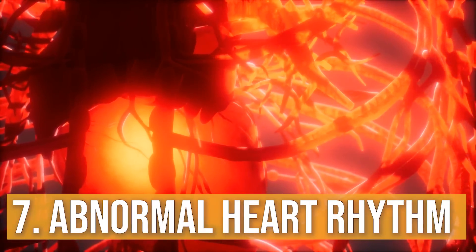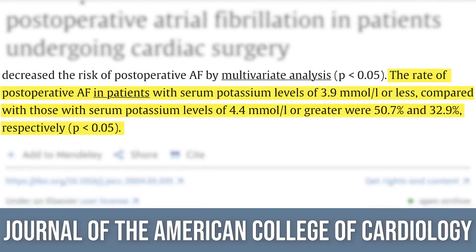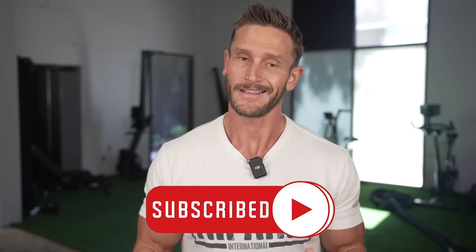Number seven: you're feeling your heartbeat much harder, like a strong thump thump thump, and maybe even a dysregulated heartbeat — almost like an AFib type thing. A study published at the American College of Cardiology looked at 253 people post-op and measured their occurrence of AFib. Those with low potassium had a 50.7% instance of AFib, whereas the highest potassium group had a 32.9% chance. Potassium is very important for not just skeletal muscle but cardiac muscle. This is why doctors have prescribed potassium clinically, and why potassium supplements are regulated — you'll notice they hardly ever go over 99 milligrams.